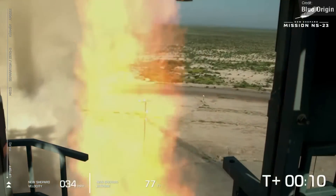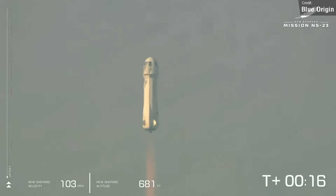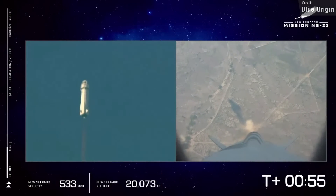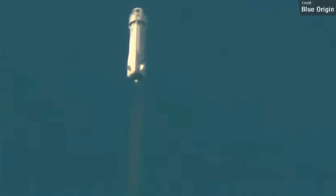Now, we have an interesting launch to discuss from Blue Origin. This was New Shepard Mission Flight 23, which wasn't flying any astronauts, but instead had 36 commercial payloads from academia, research institutions, and students from across the globe. The launch initially went well, but look what happened at around Max-Q, which is the point in a rocket's flight where the vehicle experiences maximum dynamic pressure. The footage here shows the exhaust becoming engine-rich, which happens when debris enters the combustion chamber.